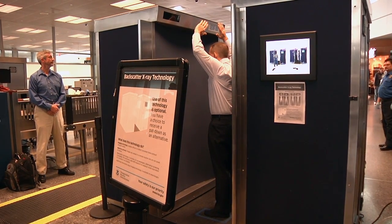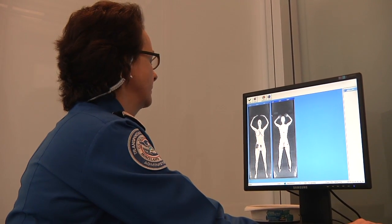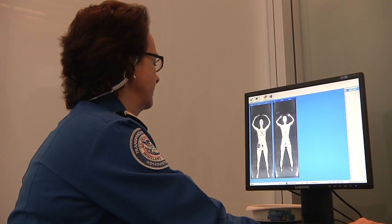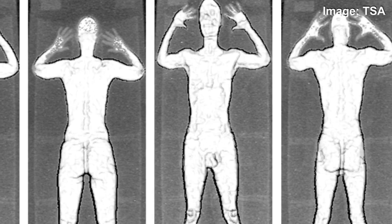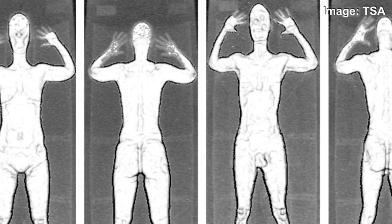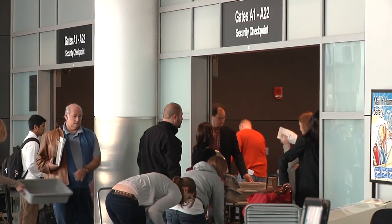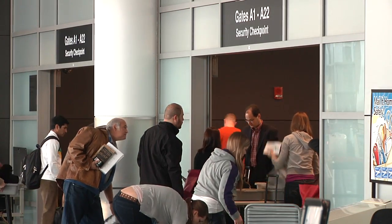Officials said that privacy concerns were unfounded. The officer attending the passenger will not view the image, and as an additional precaution, the officer viewing the image will be remotely located. The image won't be stored, transmitted, or printed, and will be deleted immediately once viewed. In fact, the machines have zero storage capability. A privacy filter will also be applied to the image, meaning that faces of travelers will be blurred out for image reviewers.